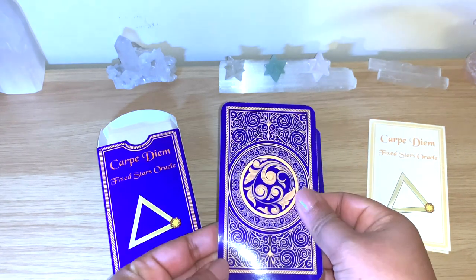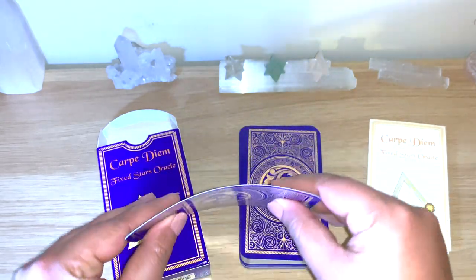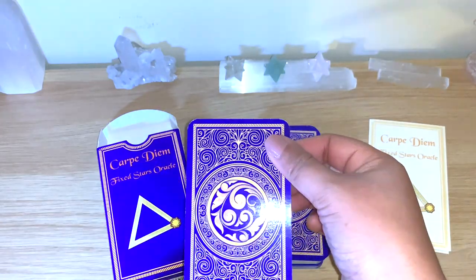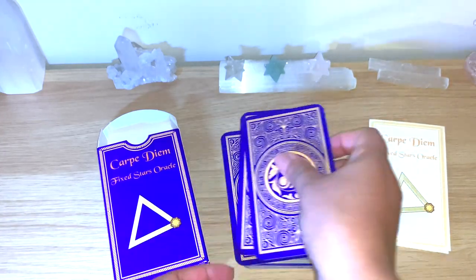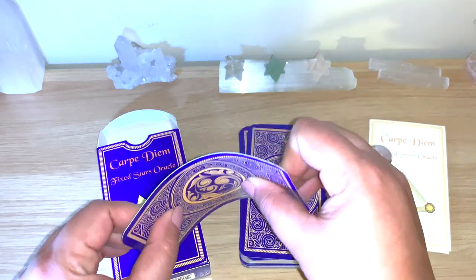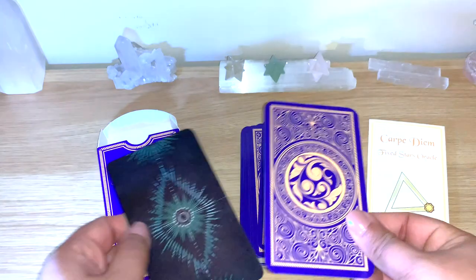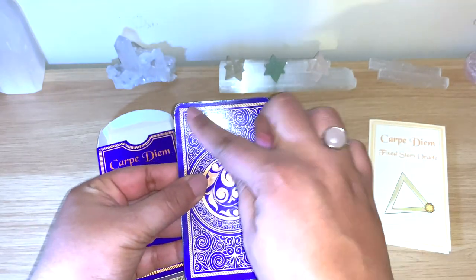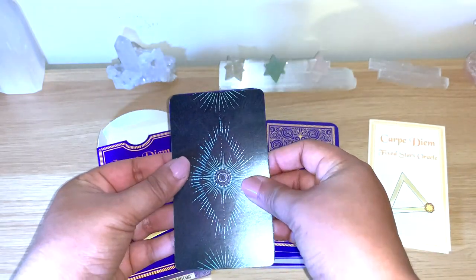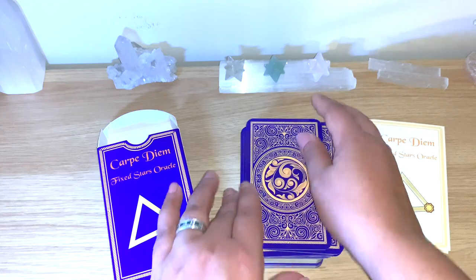The cards have very good quality — they bend a little bit but snap back nicely. There's a little bit of shine but they are not too shiny, just a soft day finish, and they're easy to shuffle. Comparing them with the Light Seers Tarot, they are the same standard tarot size — just a different cut at the corners, but the same size as a traditional tarot standard.